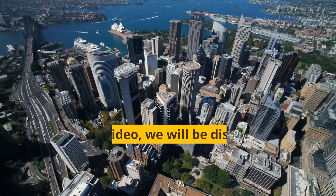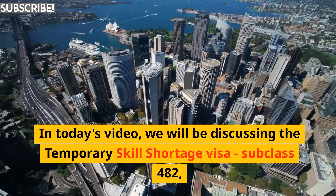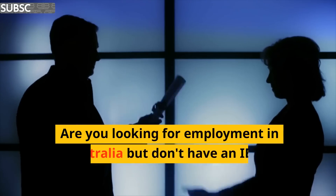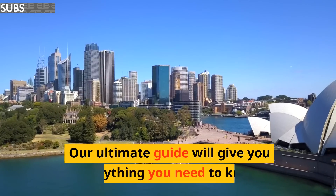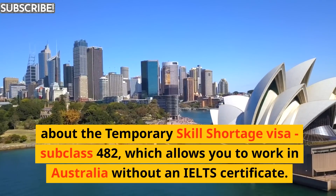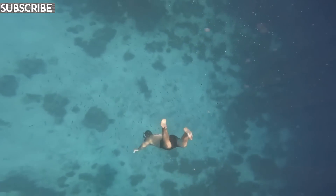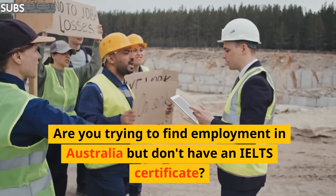In today's video we will be discussing the Temporary Skill Shortage visa subclass 482, which allows you to work in Australia without an IELTS certificate. Are you looking for employment in Australia but don't have an IELTS certificate? Our ultimate guide will give you everything you need to know about the Temporary Skill Shortage visa subclass 482.